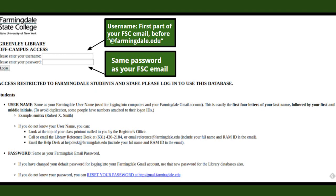If you're accessing databases from off-campus, you'll see a page that will prompt you to enter your username and password. Your username is the first part of your Farmingdale email before the @farmingdale.edu, and your password is the same password used for your email.